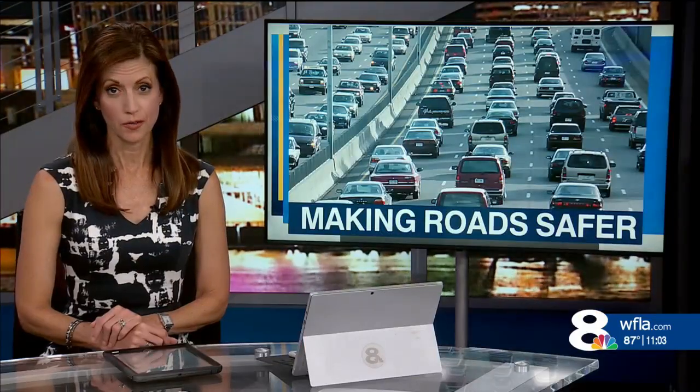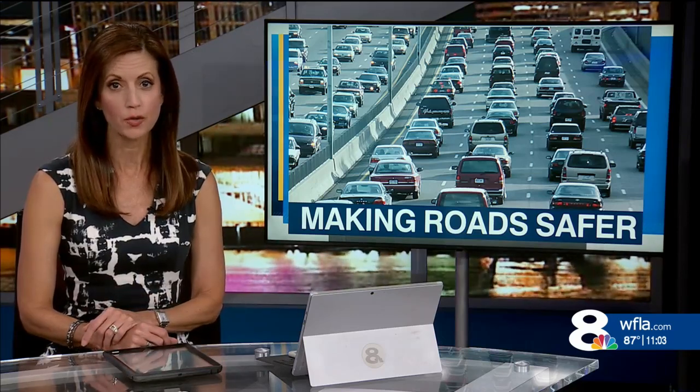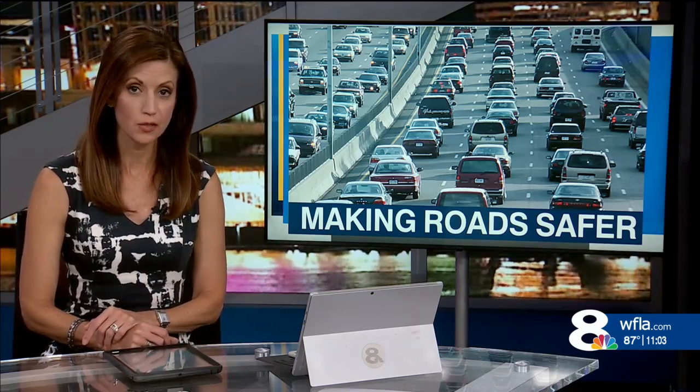Tampa is trying to make its roads safer. They're adding more four-way stops near schools, busy intersections, and in neighborhoods, and it's all part of the mayor's strategy to prevent deaths and injuries on the roadways. News Channel 8's Nico Clemens is live at one of those intersections with how residents feel about all this.